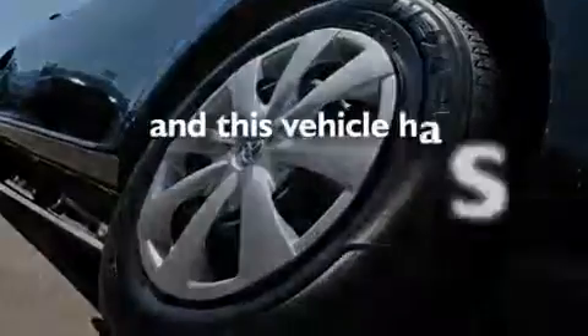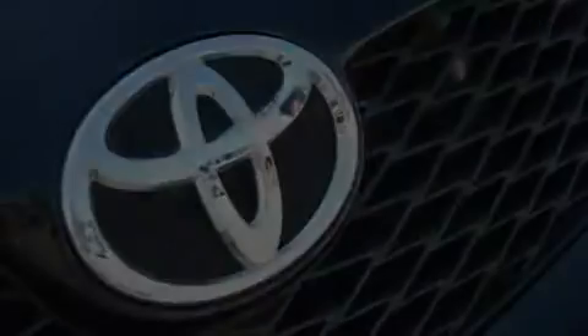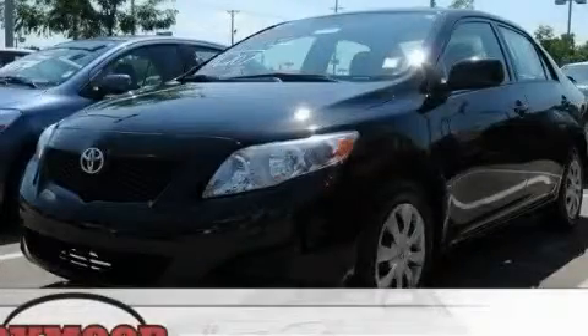This vehicle has less than 38,000 miles. Call or visit us right now and arrange your test drive today.